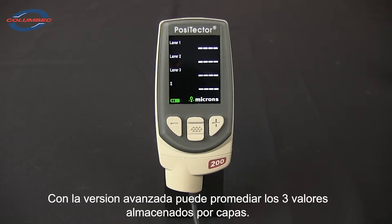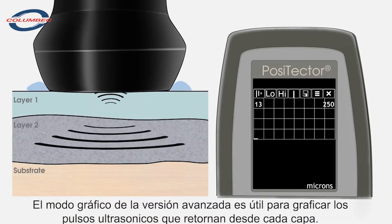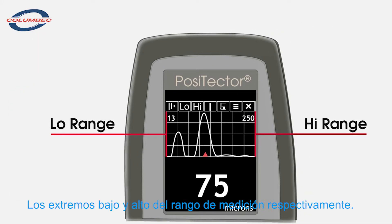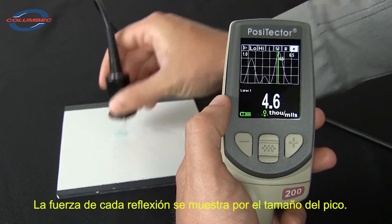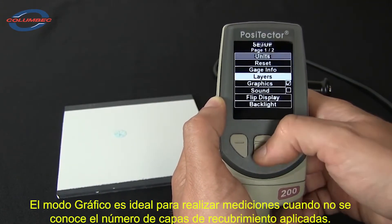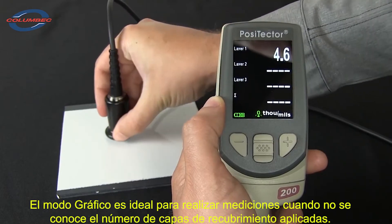When connected to an advanced gauge body, Positector 200 probes can also measure the thickness of up to three individual coating layers in a multi-layer system. Positector 200 advanced models also feature a graphics mode. After each measurement, a chart is displayed showing the reflected ultrasonic pulses. The left and right sides of the chart represent the low and high ends of the measurement range, respectively. The strength of each reflection is shown by the size of the peak. Graphics mode is ideal for measuring coating systems where the number of layers is unknown. A distinct, repeatable peak indicates a reliable measurement. In this example, a clear reflection is visible from between the layers and off the substrate. Selecting three layers from the gauge menu quickly displays these individual thicknesses.